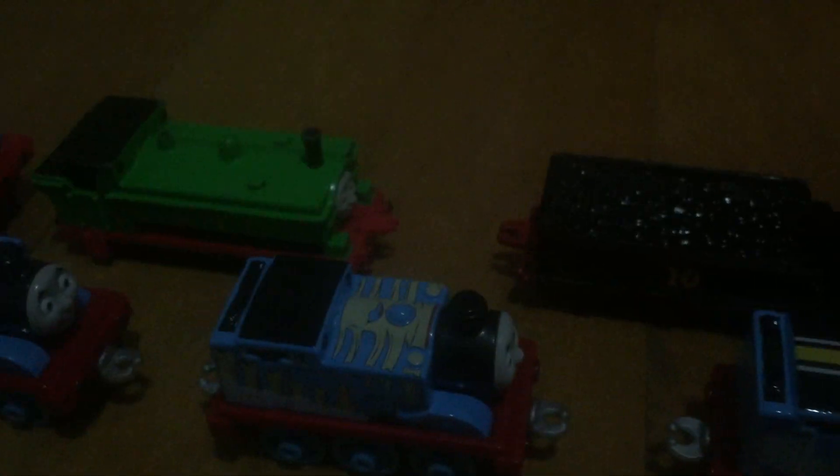Now for my extra engines. I have the original Thomas, Rainbow Thomas, Muddy Thomas, Celebration Thomas, Shipwreck Thomas, Racing Thomas, and Dino Blast Thomas.